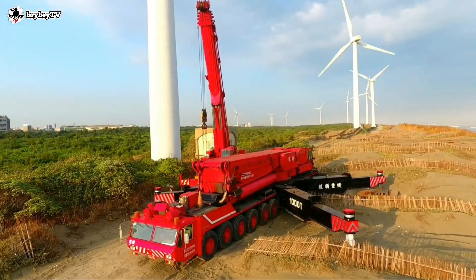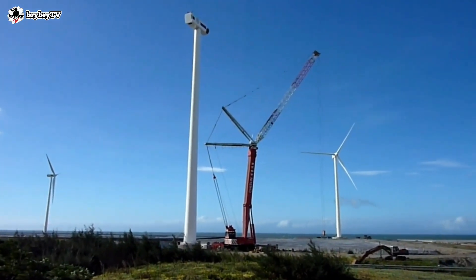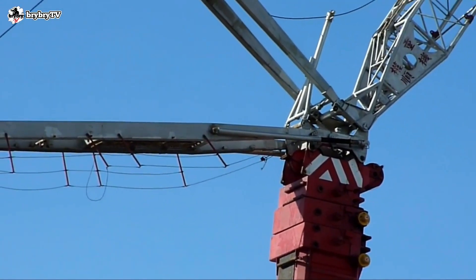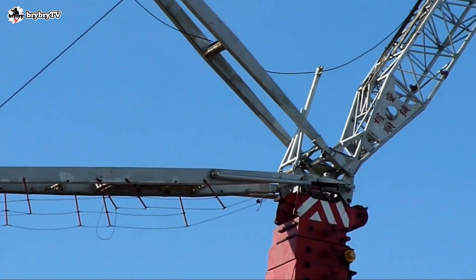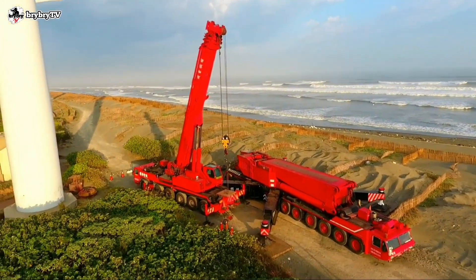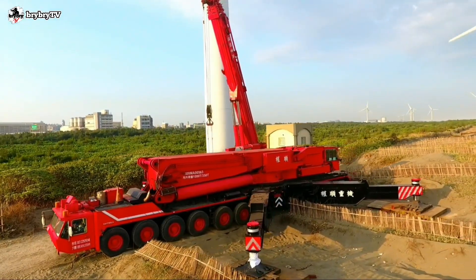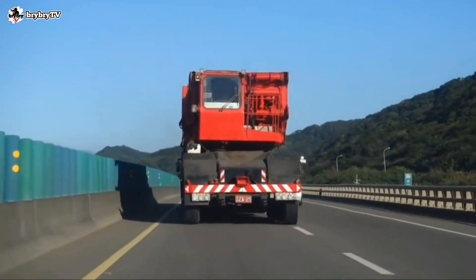The Gottwald AMK-1000 was the only mobile crane that could lift 1,000 tons from 1985 until 2007. This crane could only achieve that lift with special boom attachments, and was considered the forefront of technology and lifting capacity. It had to have its outriggers removed and boom lowered to make it legal to travel on public roads. The crane has 10 axles, is 3 meters wide, and has a travel speed of 53.4 km per hour.